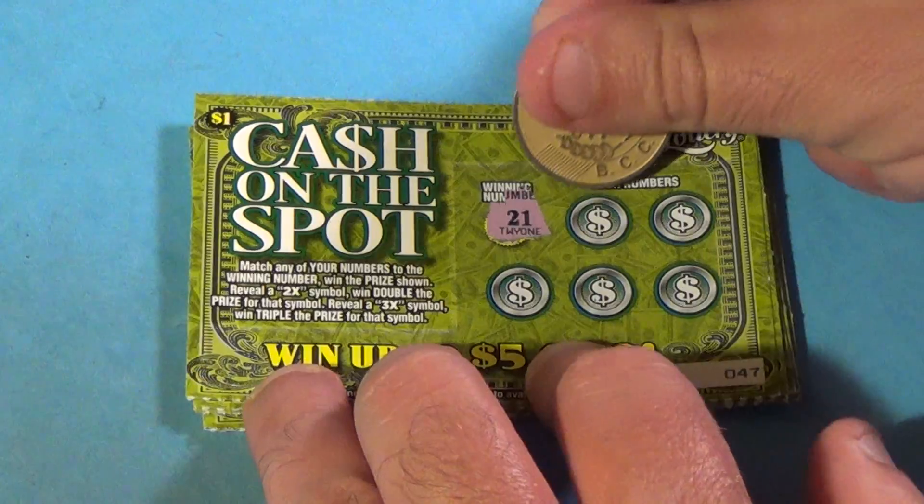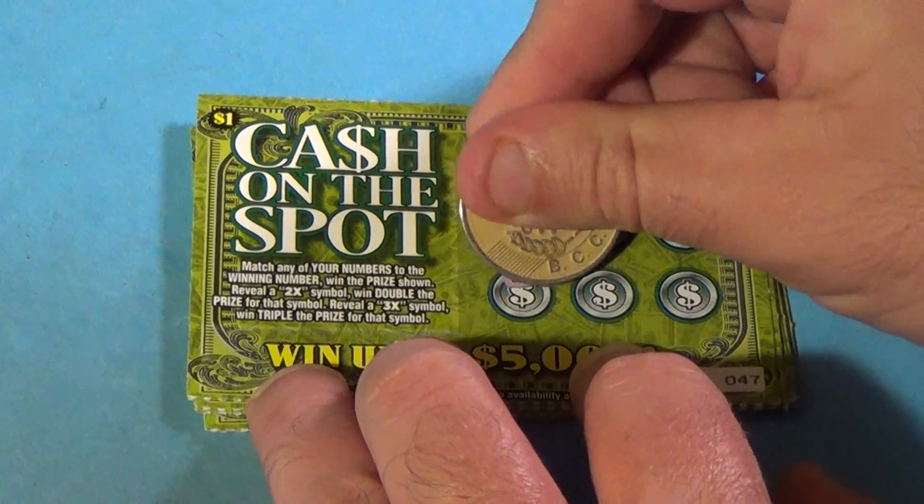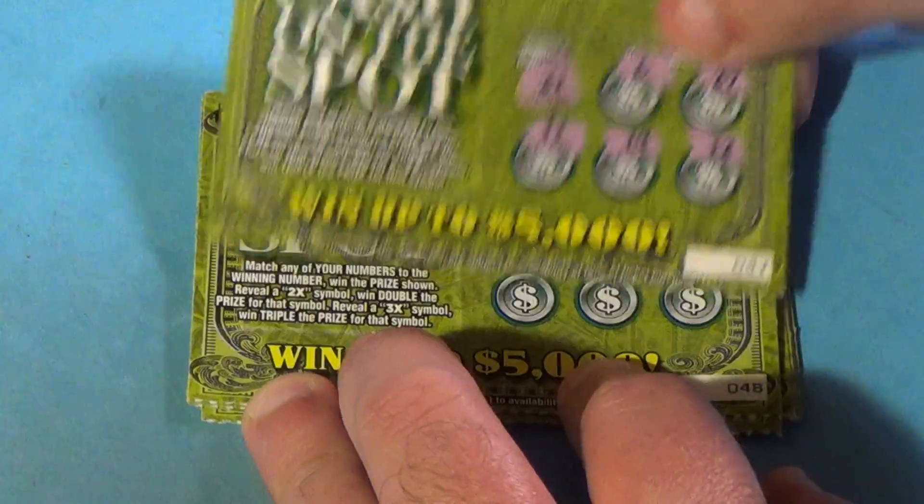A 21 is what we want on this first ticket. And we get 6, 27, 11, 14, and a 12. And nothing there.